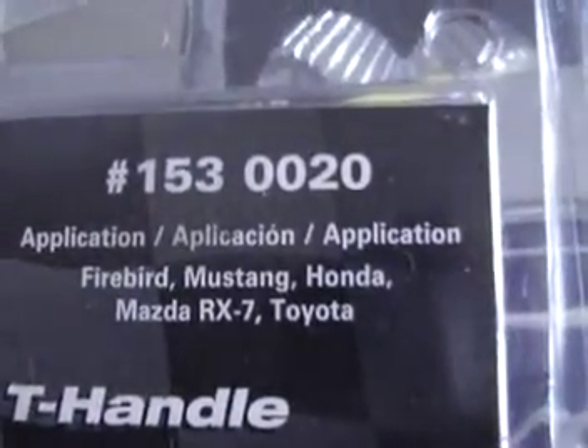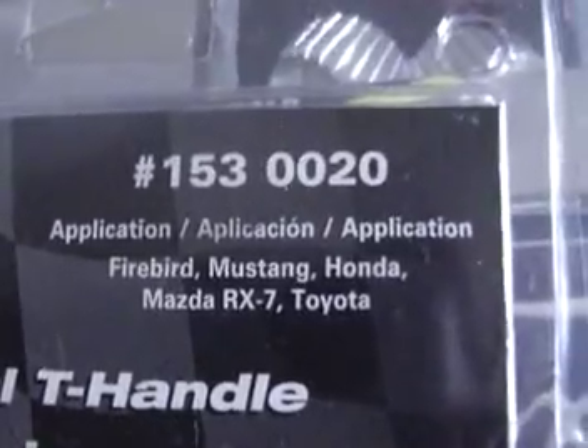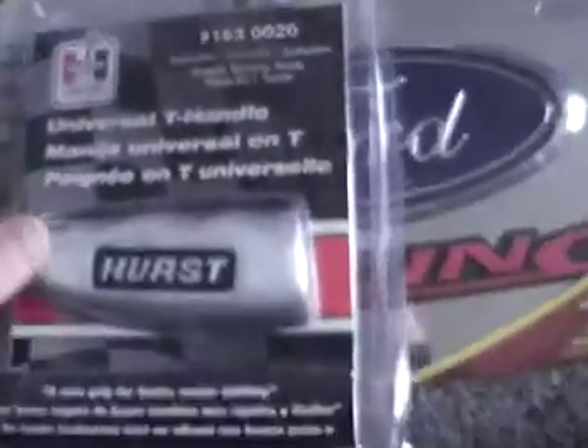There's the Hurst gear shifter — Firebird, Mustang, Honda, Mazda RX7, Toyotas. It's universal; all the adapters are included right in there.